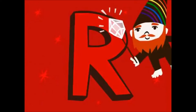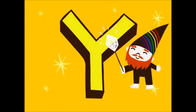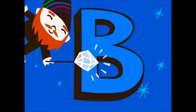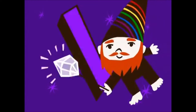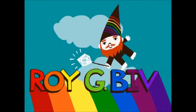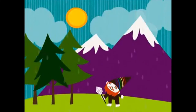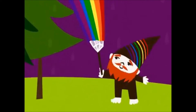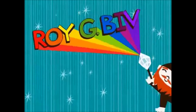R is for red, O is for orange, Y is for yellow, and G is for green, B is for blue, I for indigo, and V is for violet. And that spells ROYGBIV. ROYGBIV is a colorful man, and he proudly stands at the rainbow's end. ROYGBIV is a colorful man, and his name spells out the whole color spectrum.